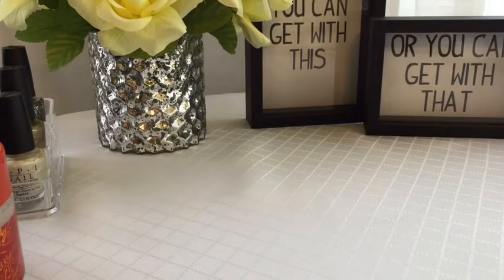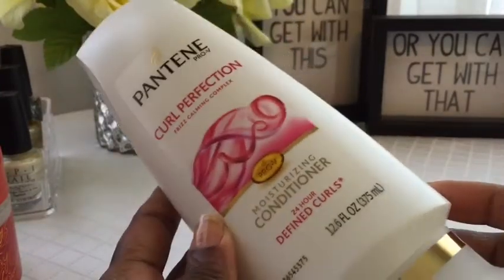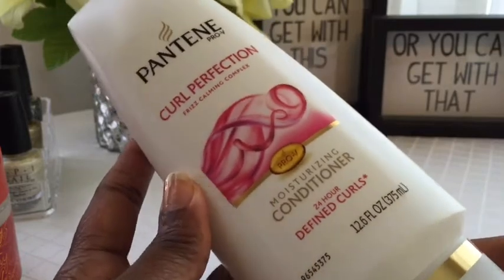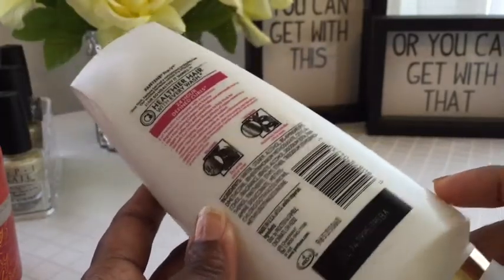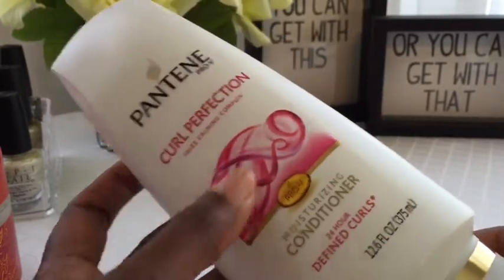Then, in Walmart, I got Pantene's Curl Perfection Moisturizing Conditioner — 24 Hour Defined Curls. I thought this would make a good co-wash. I like Pantene products a lot; they tend to have a lot of slip and they're very moisturizing. So I'm going to see how this works as a co-wash. I haven't tried it yet.